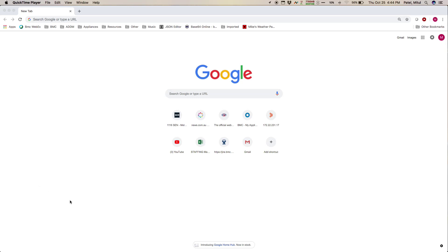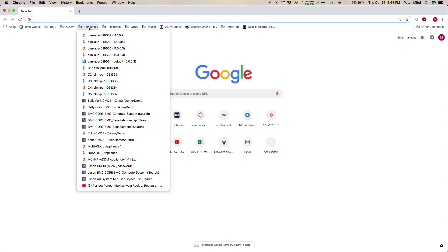Moving on to the demo — I've got an appliance here which has an outdated server cert. So let's try and log into that particular appliance's UI and see what happens.